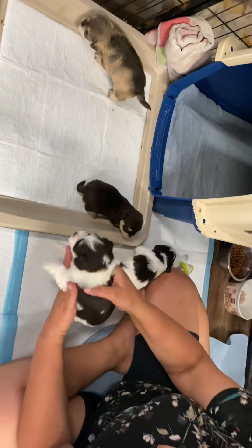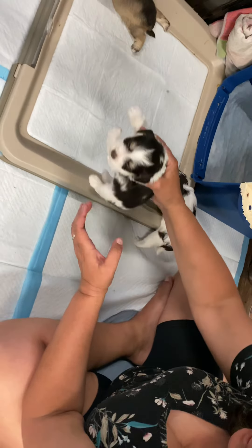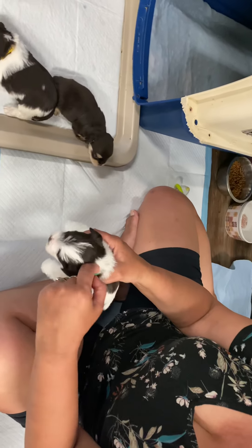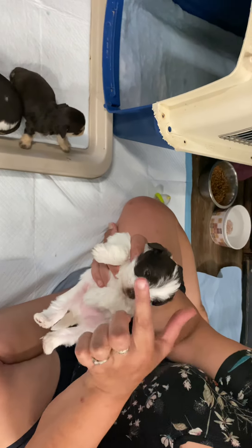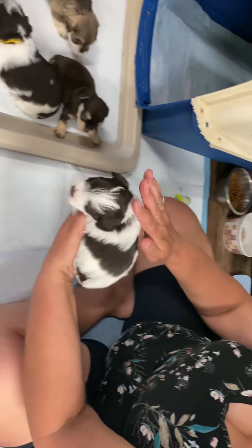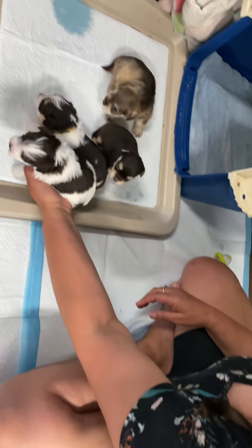Although Tweety is liver tan party because she has the little eyebrows and little cheek markings, her brother Daffy, who has a green collar, is liver party because he does not have the contrasting markings on his eyebrows or on his cheek. So he is a liver party and you can see the patterns are very different.